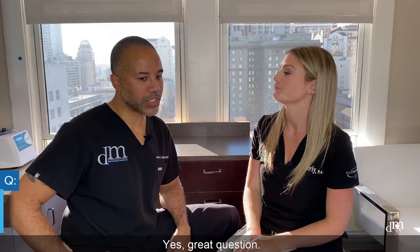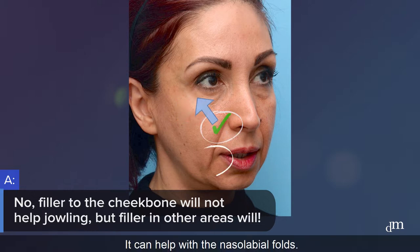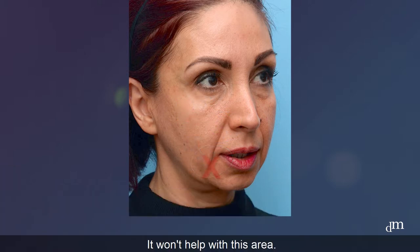Yes, great question. Unfortunately, the answer is no. Adding fillers to the cheekbone, while it will make the face look better and can help with the nasolabial folds, it won't help with this area — it won't help with jowling.